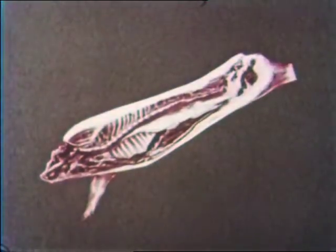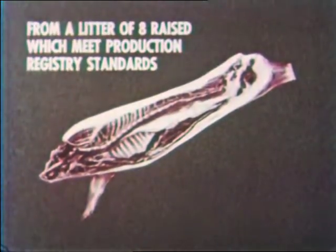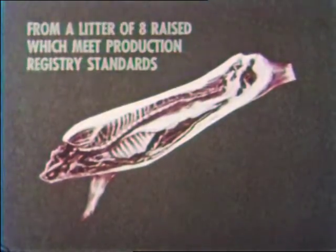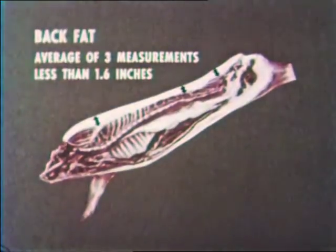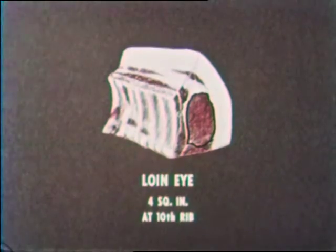To be from a certified litter, the animals must be from a litter of eight raised, which meet production registry standards. In certification, two litter mates are slaughtered. With these, there must be less than one and six-tenths inches of back fat, body length in excess of 29 inches, and four square inches of loin eye muscle.